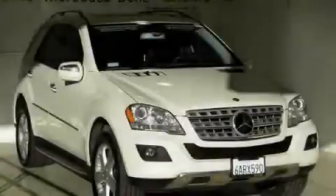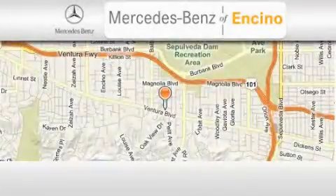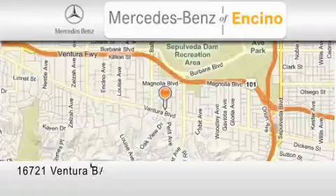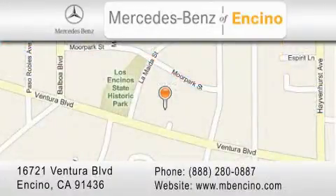Please call today to reserve this vehicle for a test drive. Mercedes-Benz of Encino is located at 16721 Ventura Boulevard in Encino. Stop by our dealership or visit us at www.mbencino.com.